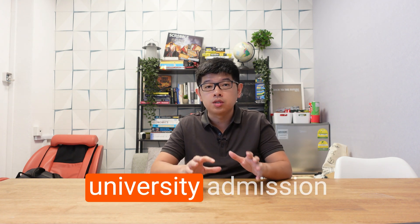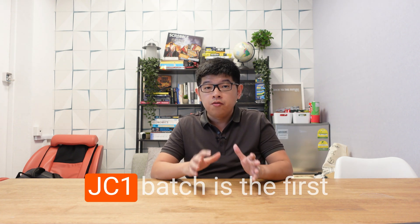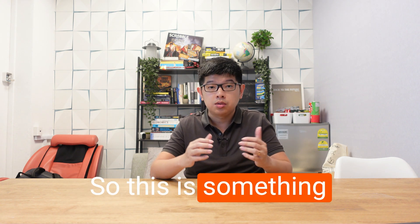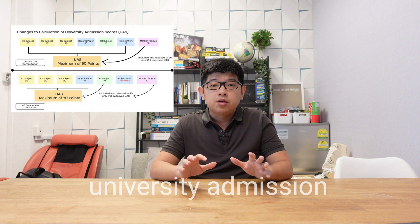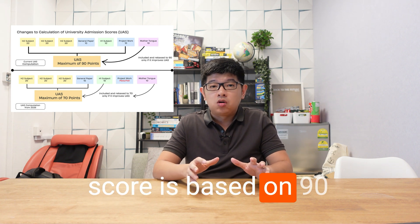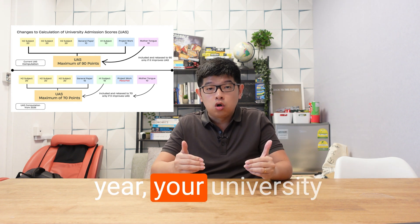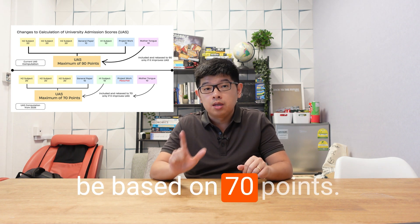We have actually made changes to the university admission score, and the 2024 JC1 batch is the first cohort that will be affected by this change. So this is something that you need to know. Previously, the university admission score was based on 90 points. Starting from this year onwards, for JC1 students starting this year, your university admission score will be based on 70 points.